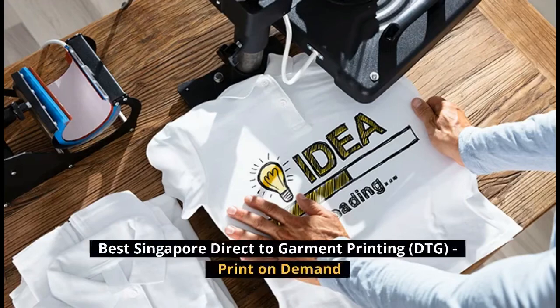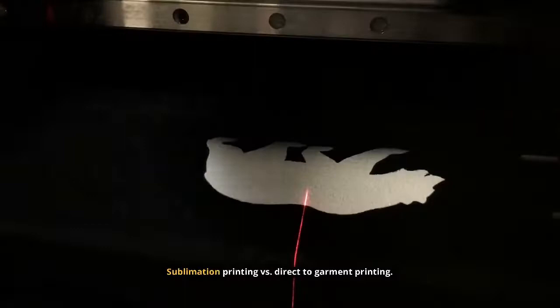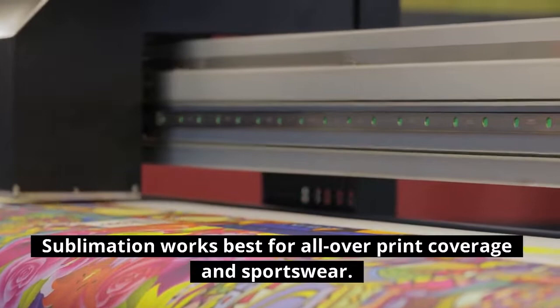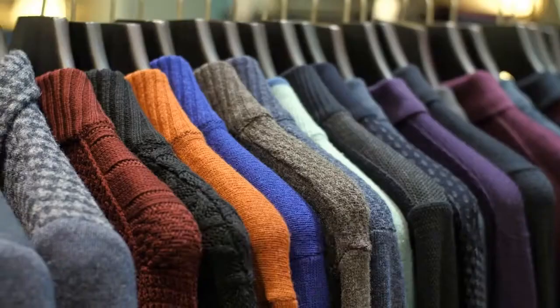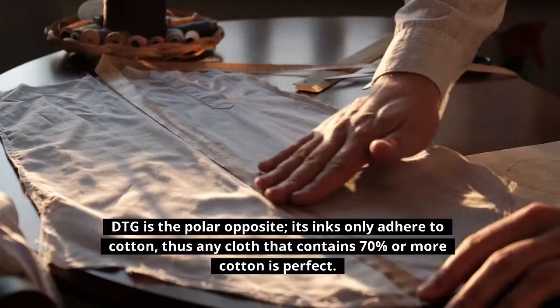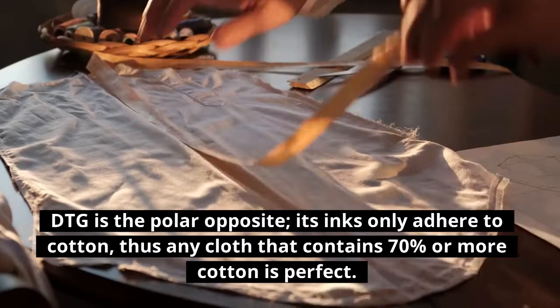Best Singapore Direct-to-Garment Printing, DTG, Print-on-Demand. Sublimation Printing vs. Direct-to-Garment Printing. Sublimation works best for all-over print coverage and sportswear. Sublimation inks only adhere to polyester, hence sublimation printing is not feasible if the cloth is not 100% polyester. DTG is the polar opposite — its inks only adhere to cotton, thus any cloth that contains 70% or more cotton is perfect.